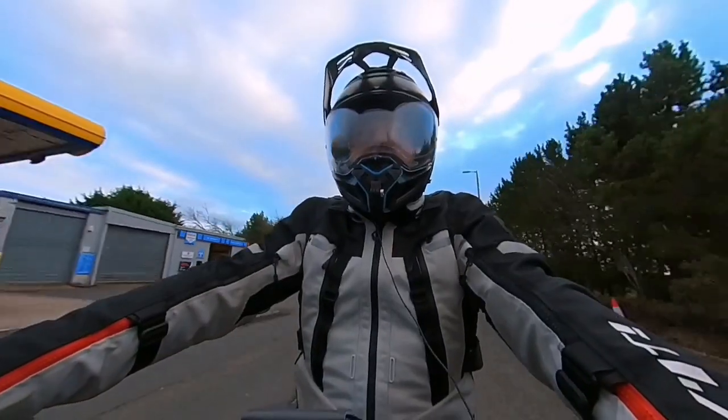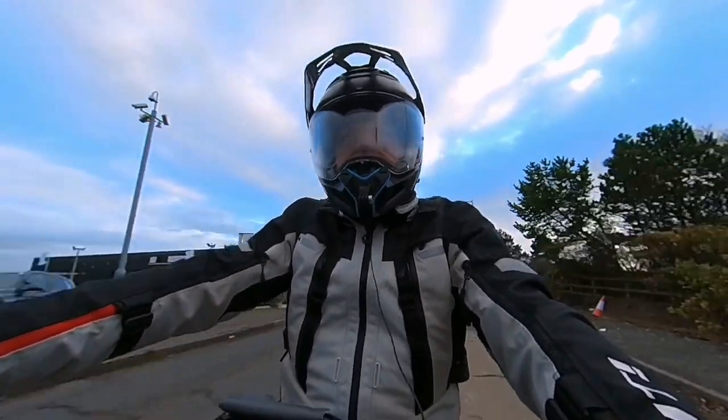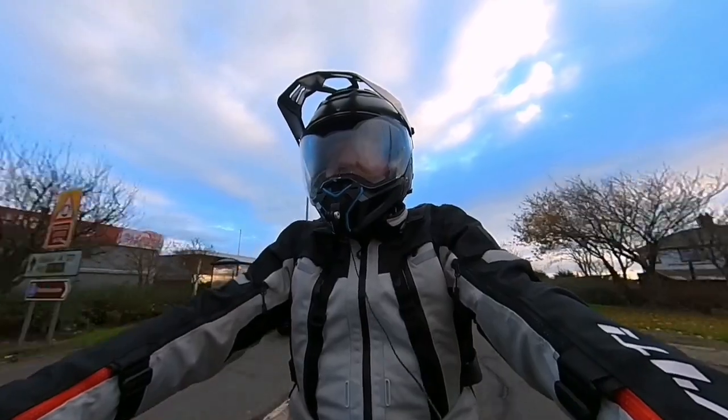So this is us in Irvine. I came off one roundabout too soon — I didn't mean to come this way, but it's all right. We'll pop up to the next one. I came off the bypass there a little bit too early.